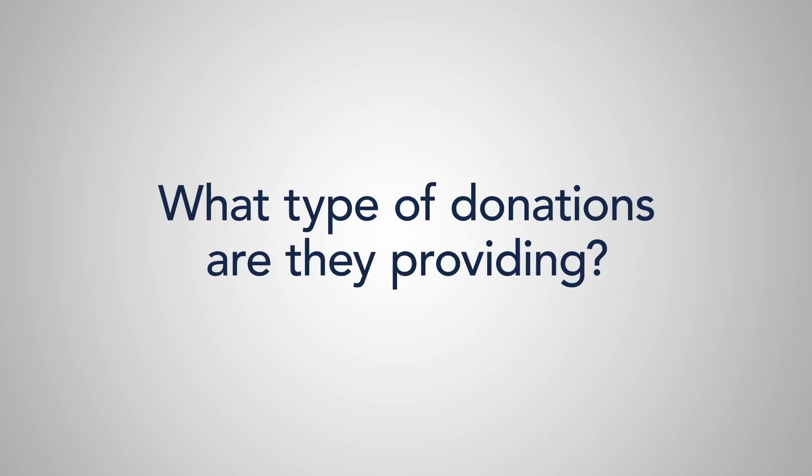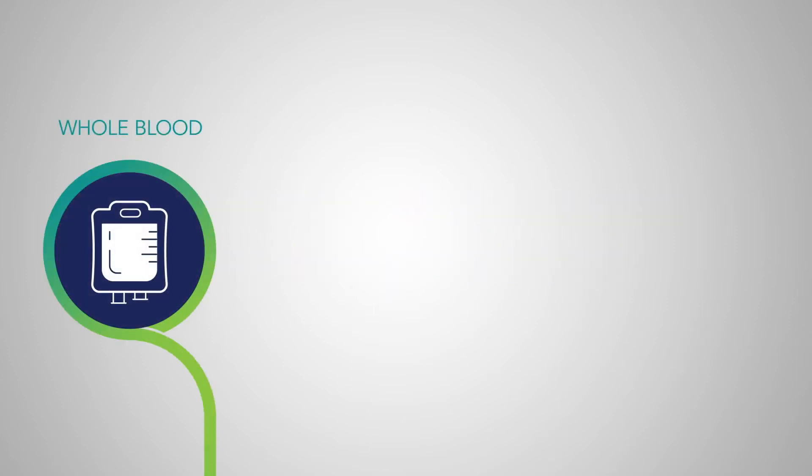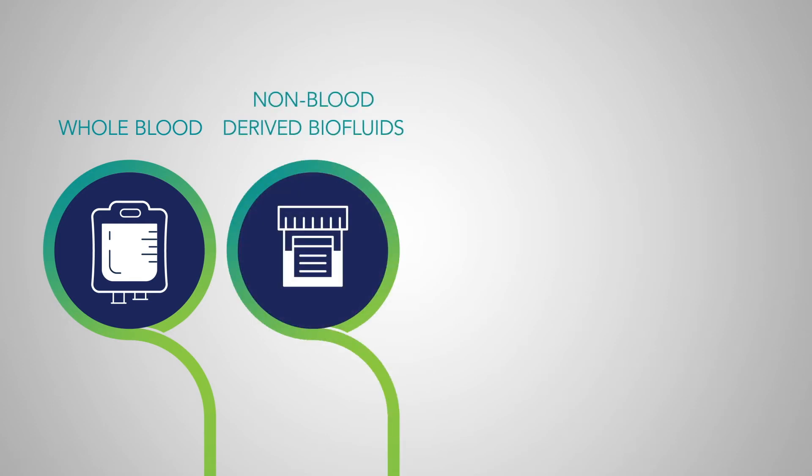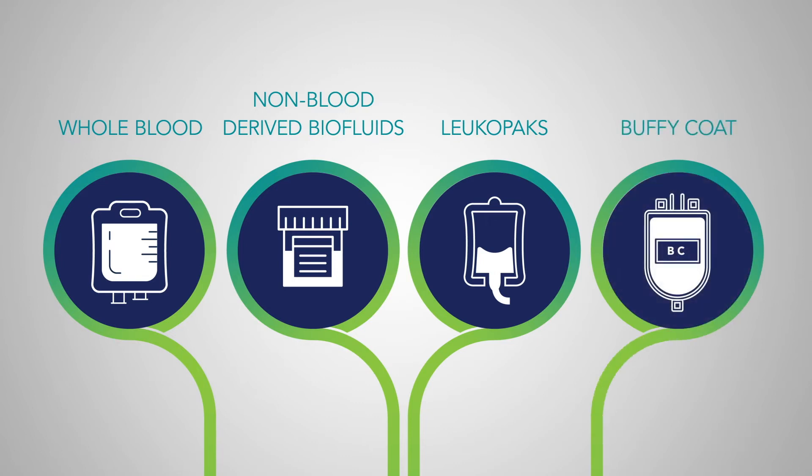And what type of donations are they providing? The fresh offerings at donor centers include whole blood and its fractions, plus non-blood-derived biofluids such as saliva, sputum, urine, and feces. In addition, specific donor centers can offer leukopak, fresh bone marrow, and process offerings such as isolated cell subsets.